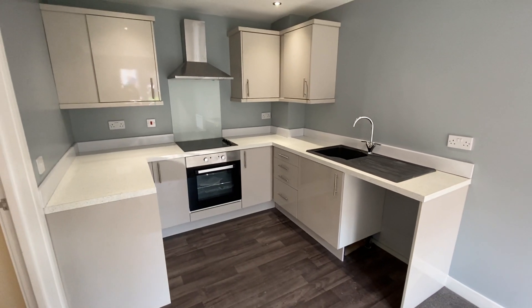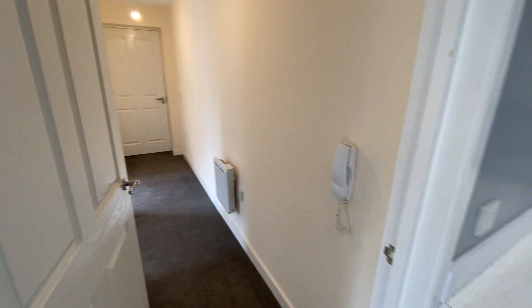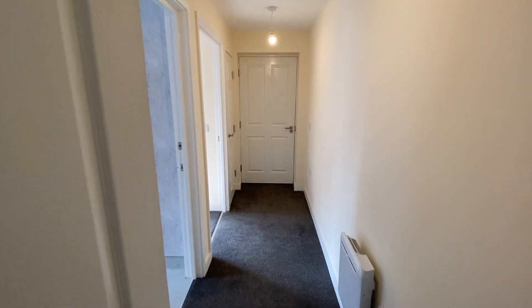If this property is of any interest to you, please give us a call on 0161 747 9379 and we'll arrange your viewing. Thanks very much.